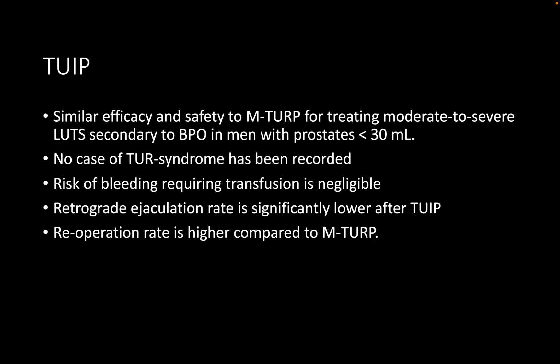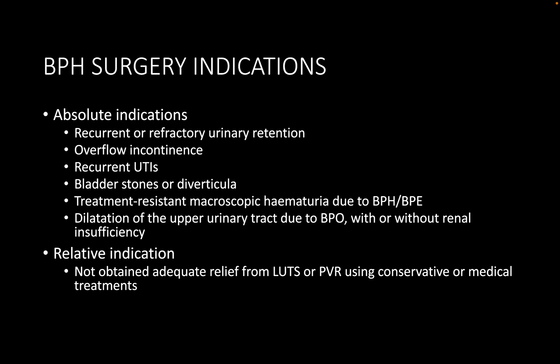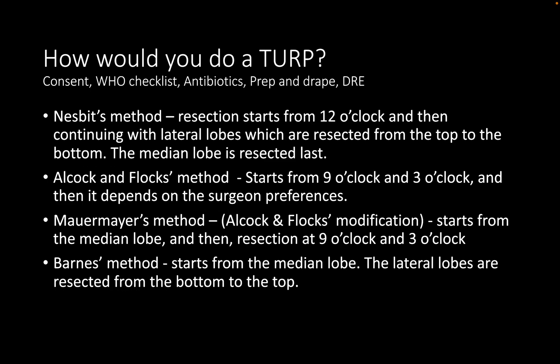It's great that the Somani et al. bipolar TURP review paper was referenced — that's a very good paper. Everyone should have a copy and understand the key points. Since BPH surgical management is a very common scenario in the exam, the chances of using this evidence are high. Be a little more confident in describing TURP techniques. There are four named techniques, which will also be visible in the theory slides on YouTube.